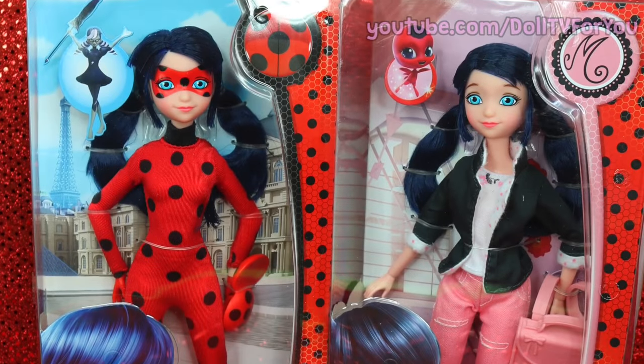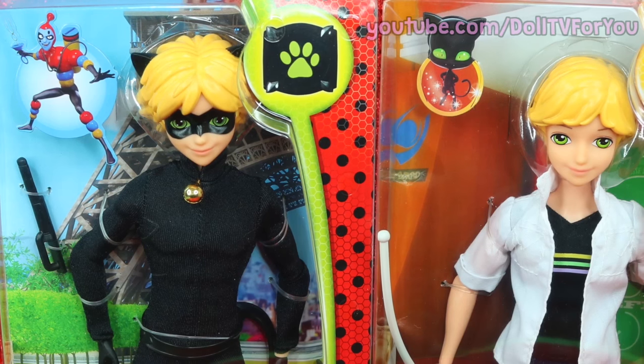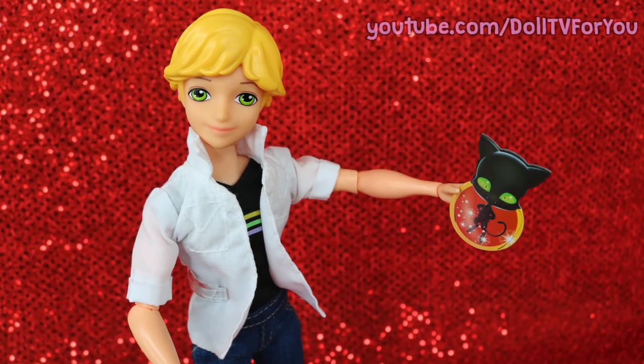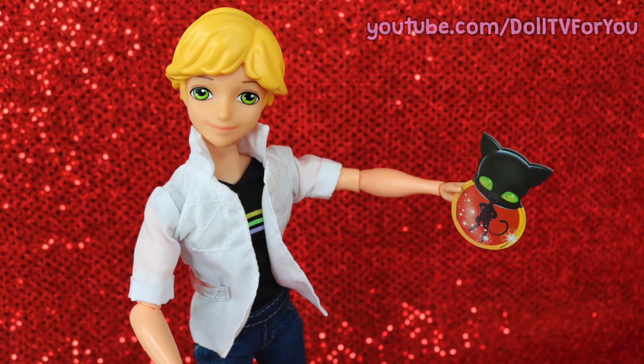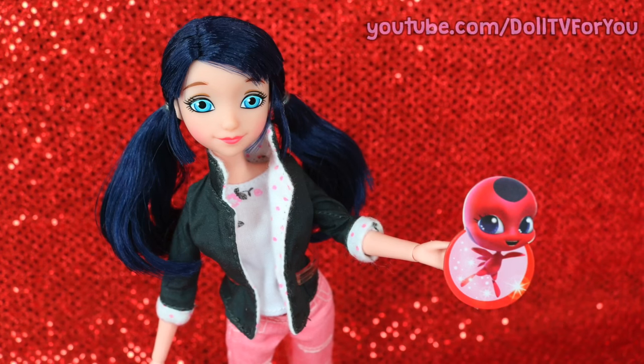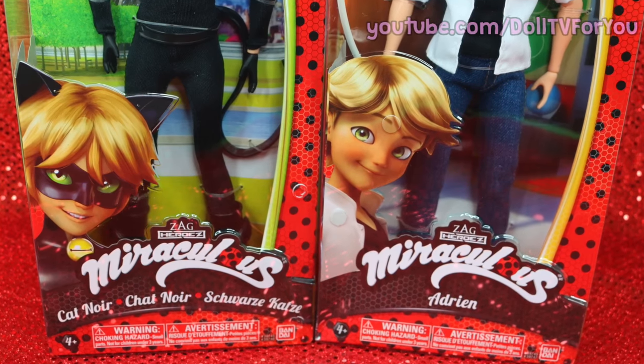The packaging is awesome because each doll comes on its own special background. I really like the character cutouts they included with each box — you can take them and turn them into little Kwami figures for your dolls. I love the packaging; it's very bright and colorful, just like the show.